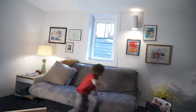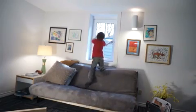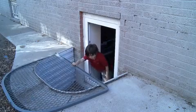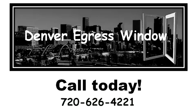Our windows are so easy to operate, a small child can rapidly open and exit the window in just seconds. That's just seconds to assure safety and protect your family.